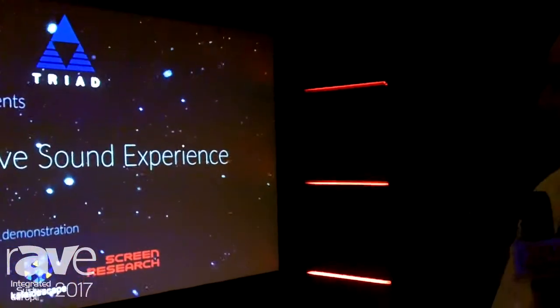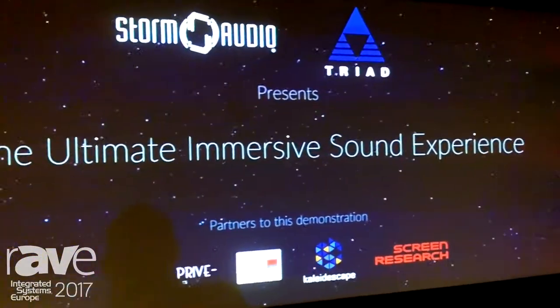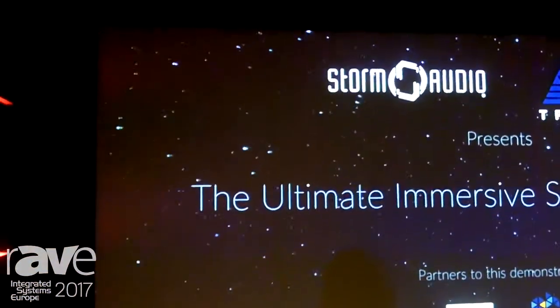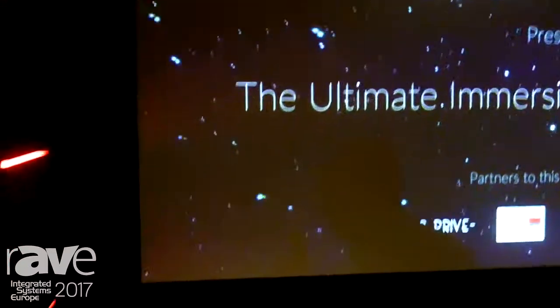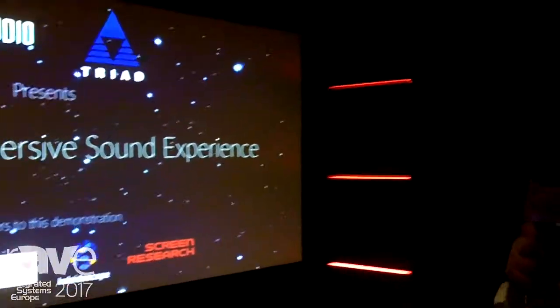Behind this acoustically transparent screen, we have three Triad Platinum LCRs, on-wall version. Beneath them, we have an interesting new product, a 21-inch subwoofer called our Cinema Reference CR-121. We have two of them, and each of them is driven by a 2150-watt amplifier.